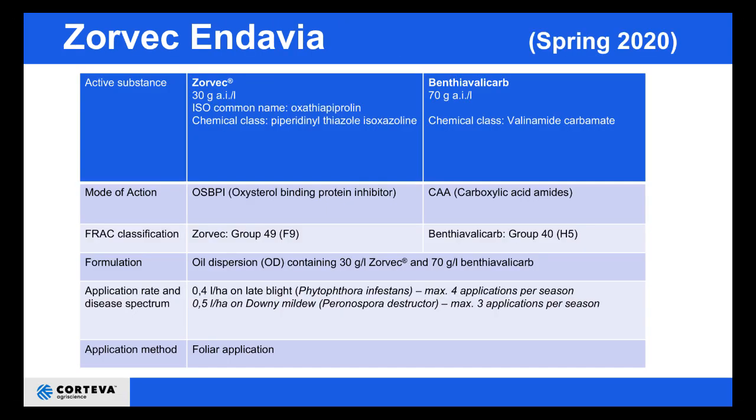In summary, Zorvec Endavia contains Zorvec plus Benthiavalicarp and they come from two different chemical groups, providing a good anti-resistance strategy. Just a reminder of the rates: 0.4 litres per hectare for potatoes and 0.5 litres per hectare for onions.